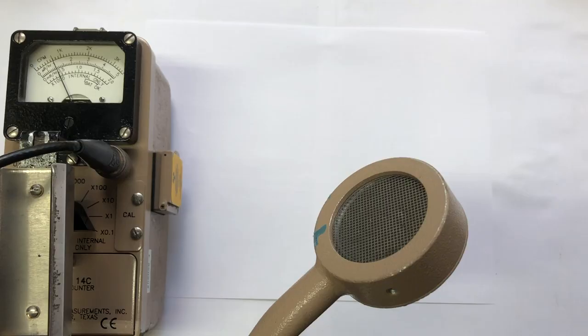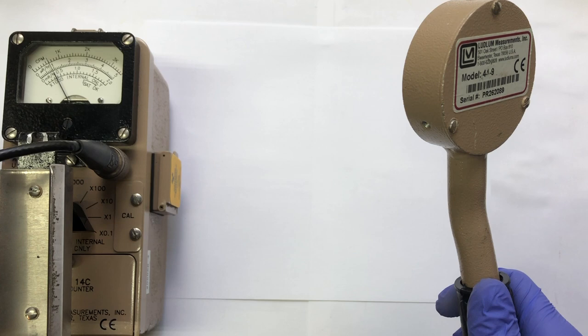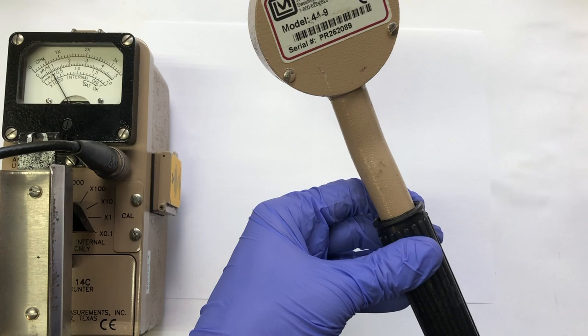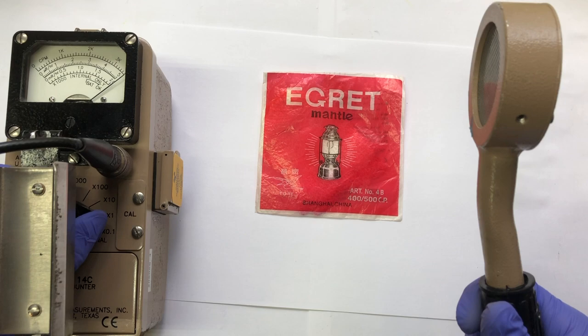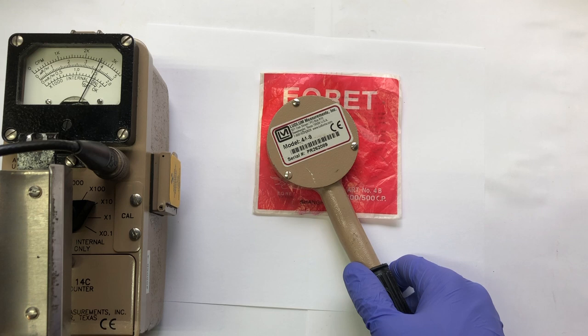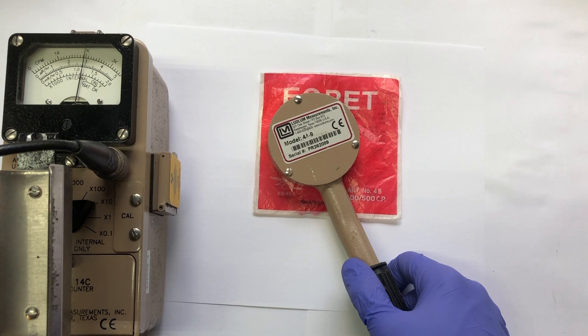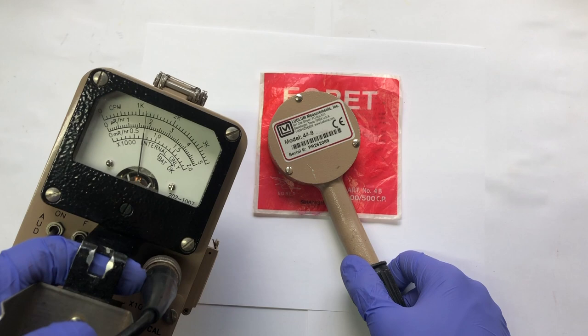Here we have our Ludlum model 44-9, a pancake detector. Let's turn on the sound of the 14C and set it to times 0.1. Let's first take a reading from a lantern mantle — these are doped with thorium. We adjust the setting and get our reading at times 10.